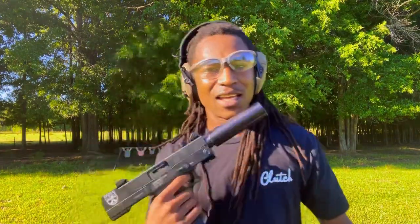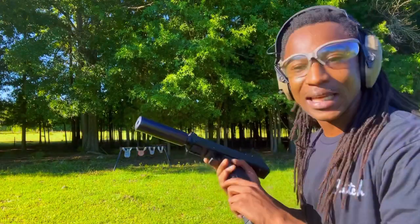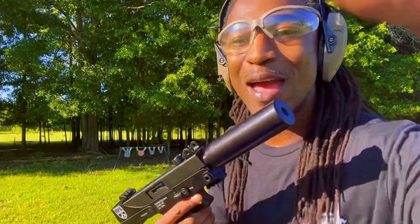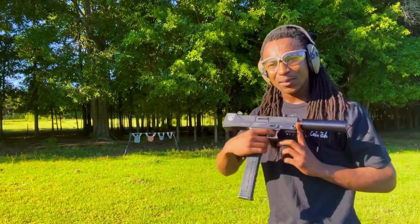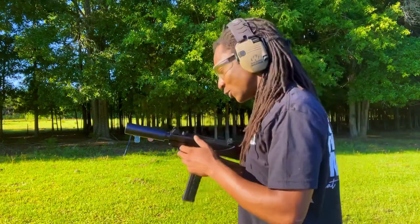She did all right. I'm gonna load her up and do another round — we're gonna see what she does again. I got another mag loaded up and we're gonna empty this clip again. Let's see what she does.